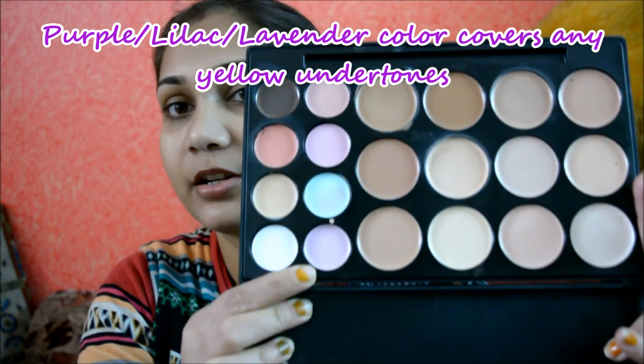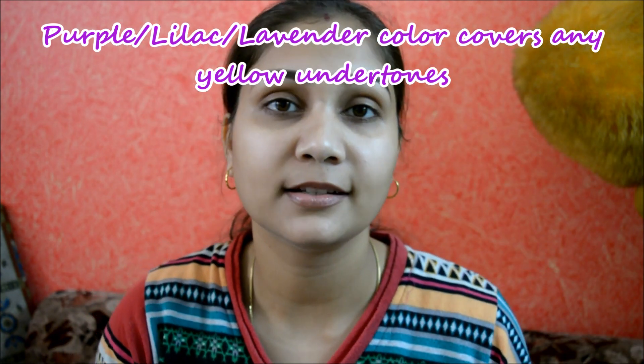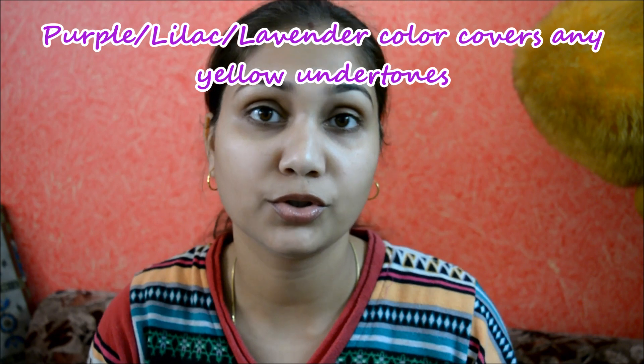A purple, lilac or lavender color concealer is good to cancel out any kind of yellow undertones on your face. It brings out a glow from within. These are really good to just cancel out any kind of yellow undertones and just make you glow from within.